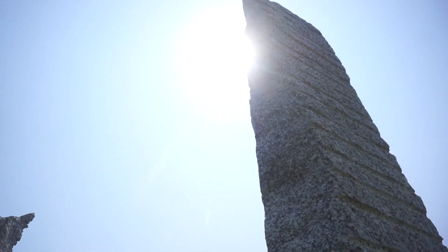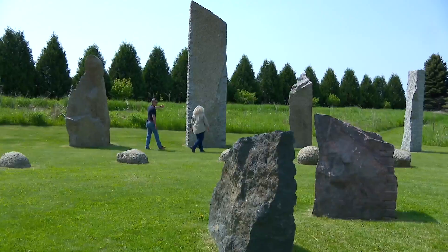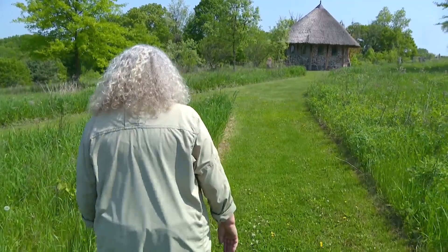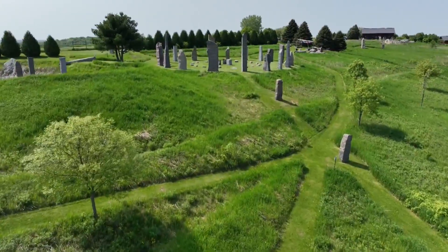This is Zeus right here. A fitting name for a stone of its size. Zeus is 26 feet, but 6 feet in the ground. Christine had visited Stonehenge in England three times and loved the idea of a circle that could line up to the sun for solstices and equinoxes.